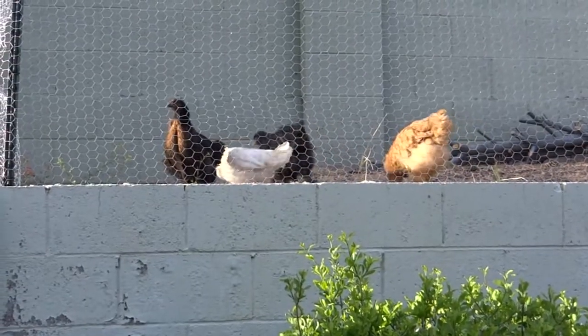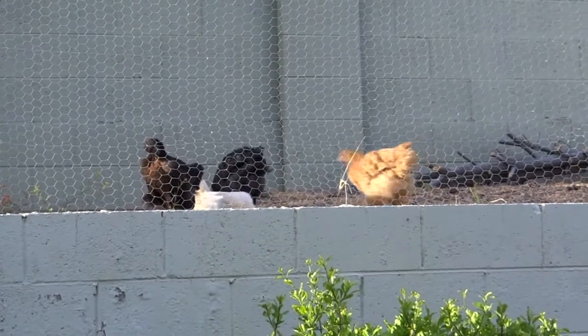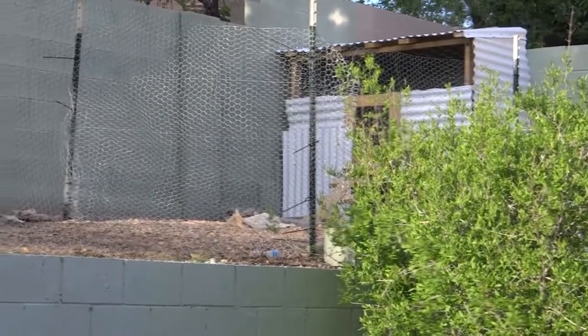I forget what kind of chickens they are. We got four of them and they're up on this ledge. There's their chicken coop.